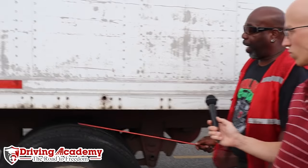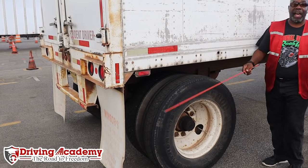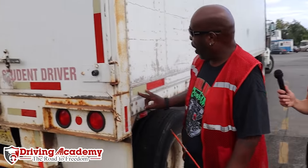Moving along, we have another set of wheels and tires — the same type as we had up front. We would explain wheels, tires, brakes, and all the suspension exactly the same way we did up front. Right here we have our door tie, which should simply be secure. We also have clearance lights — they should be the proper color, amber or red in the back, clean and functional, not broken or missing. We also have reflector tape, which should be in good condition and clean and functional.